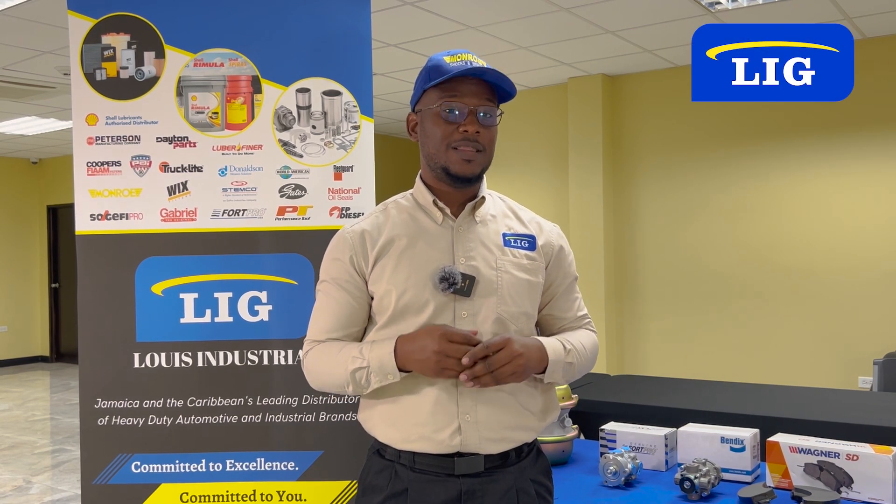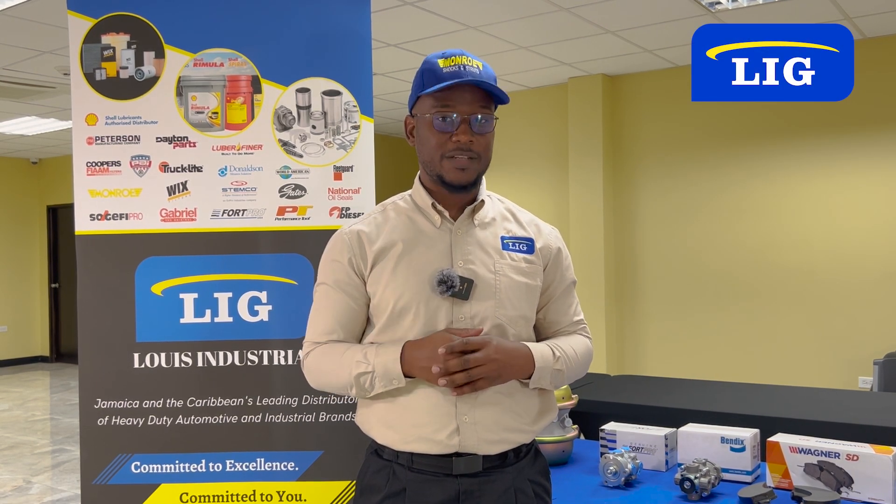Welcome back everyone. My name is Conrad Brown. I am a senior sales advisor here at Lozy Industrial. In a previous video, we had spoken about air brake parts. In this video, we will be talking about hydraulic parts.